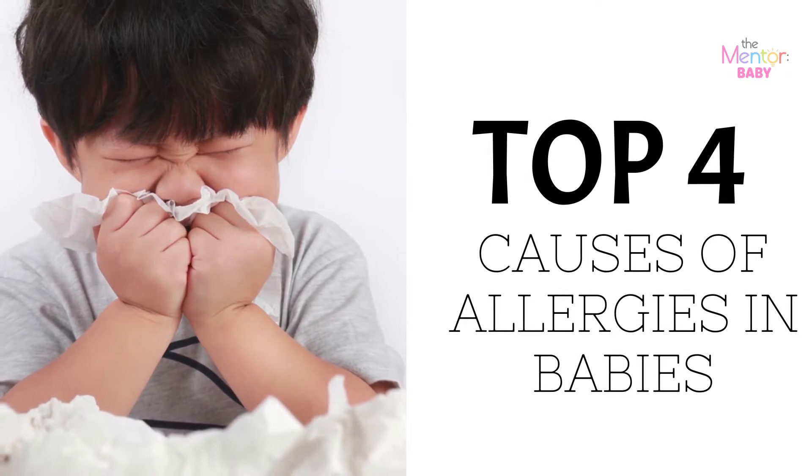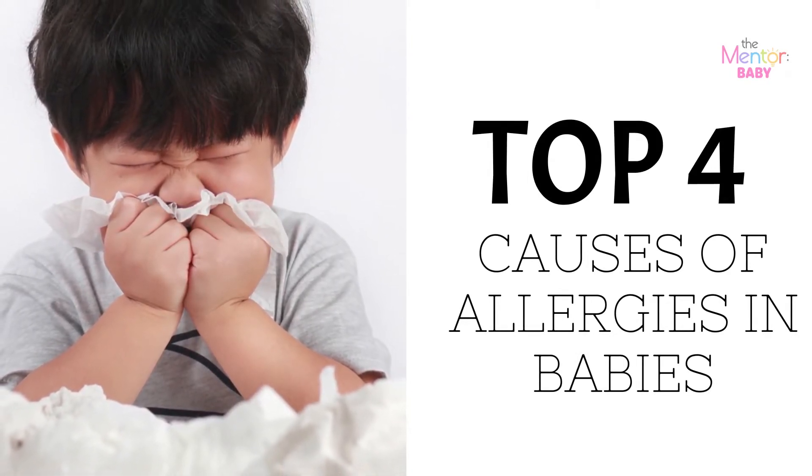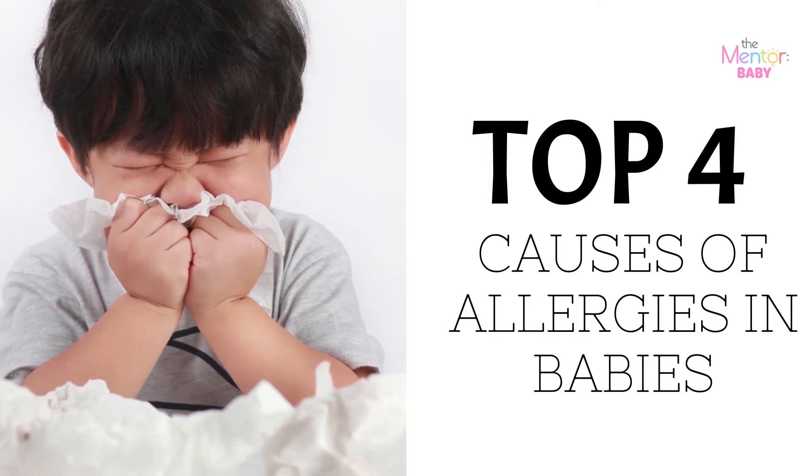In this video, we will be talking about the top 4 common allergies in babies, what are the things you should look out for, and the things parents can do to avoid them.